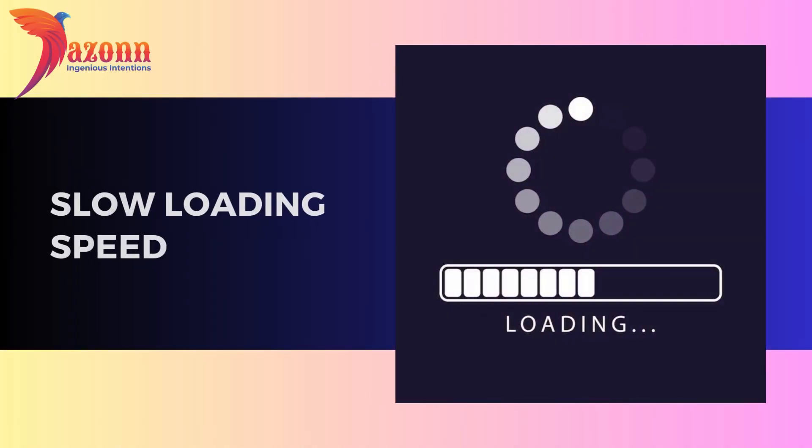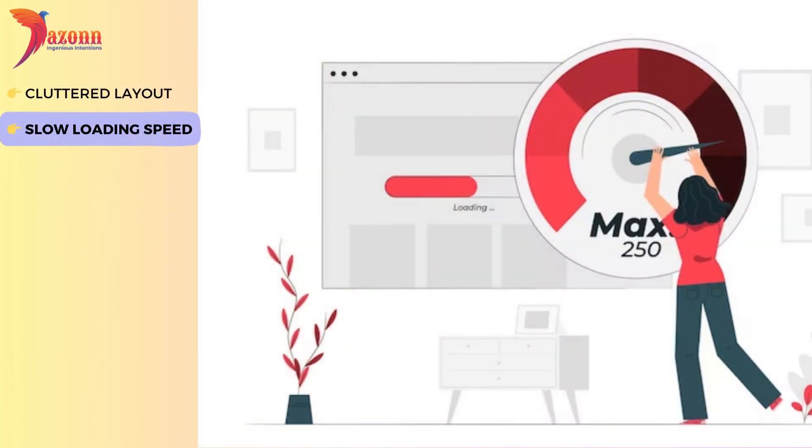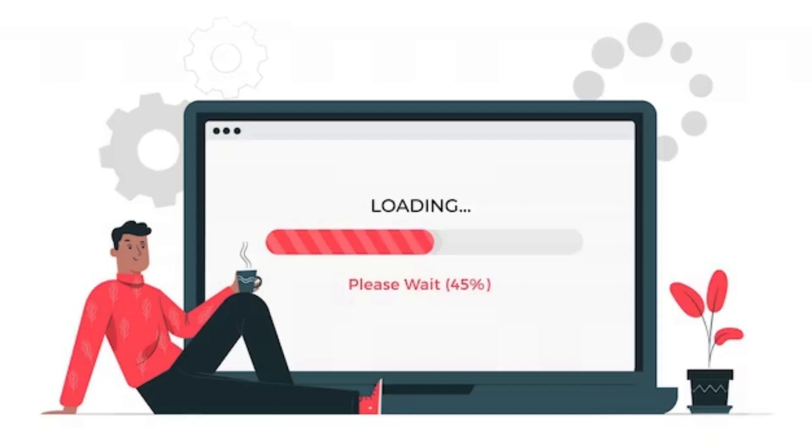Slow loading speed. The need for speed — a slow loading website can turn away potential visitors faster than you can say click. Find out why optimizing your site's speed is crucial and how it impacts user experience and sales.